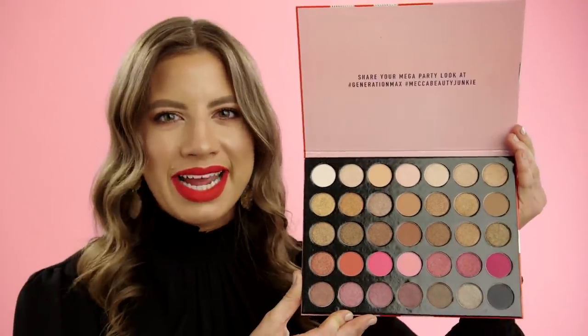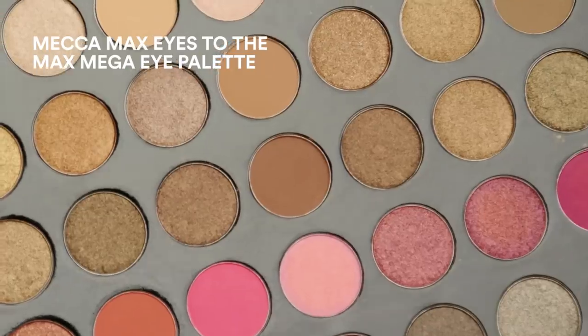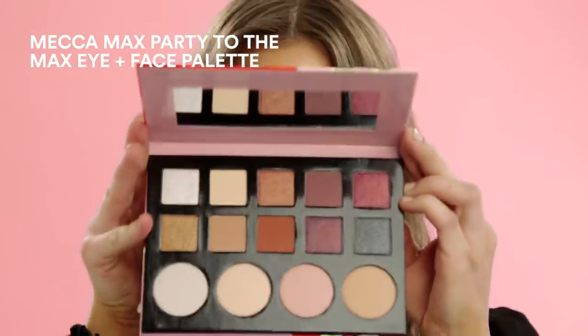This season, Mecca Max are taking palettes to the max. Just look at all these colors! Speaking of palettes, this Iron Face palette will help you party to the max.